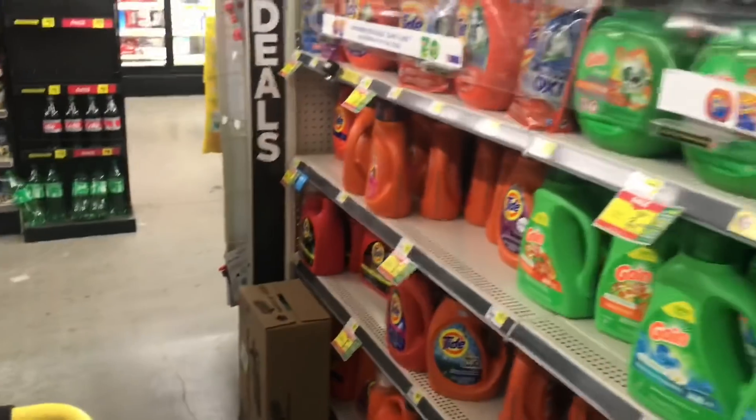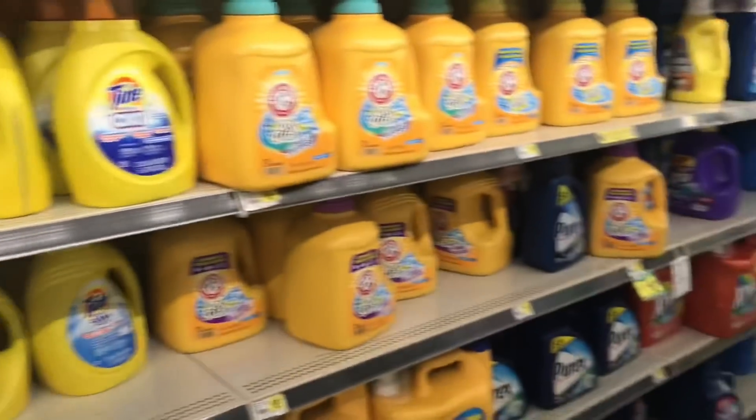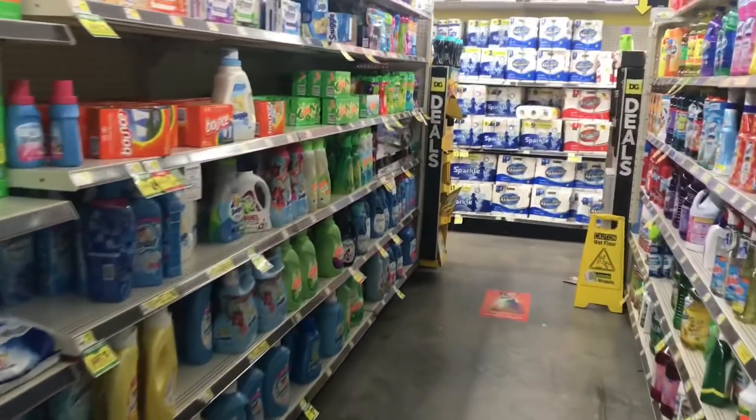I need to pick up three of the Gain Fireworks — you guys know those are on sale this week for three for twelve dollars, and we do have a four-dollar-off of three digital, so I'm going to go ahead and pick those up right here.